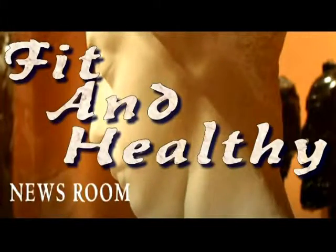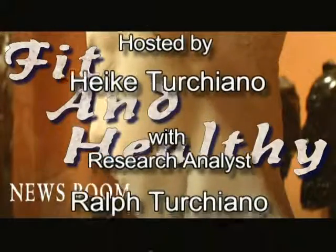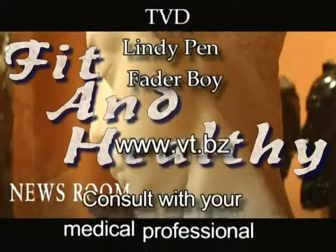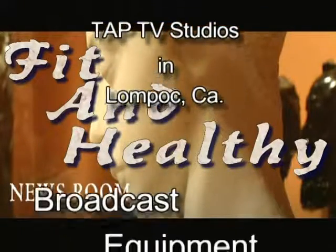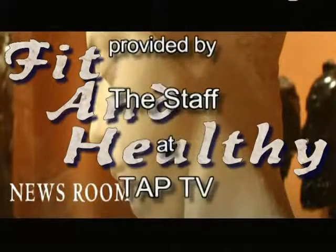Thank you very much, Ralph. Once again, we appreciate you joining our show. Do your research. Thank you again.